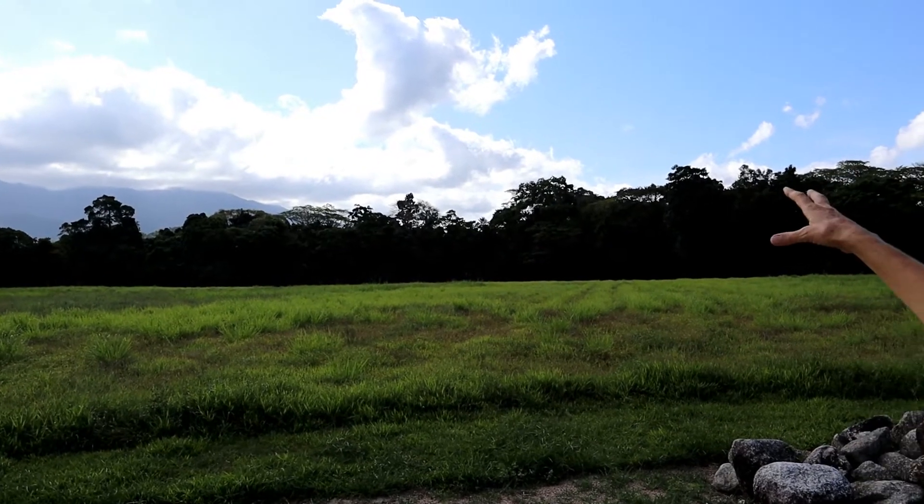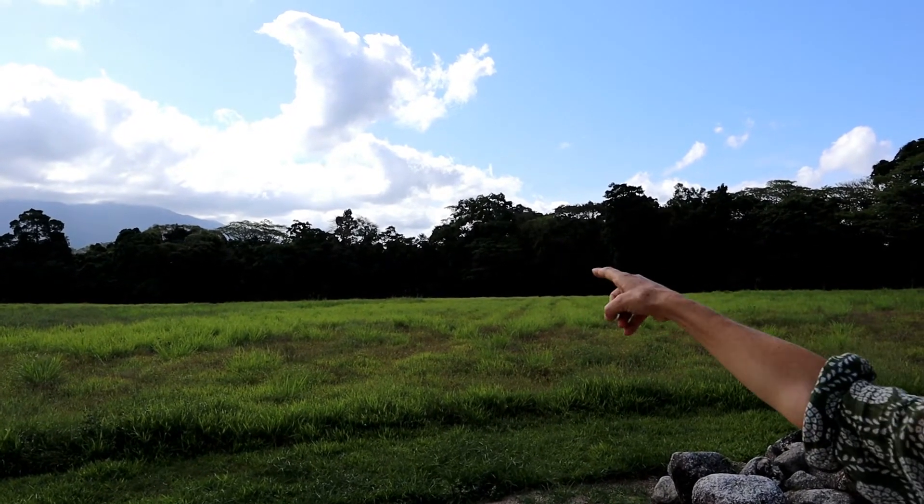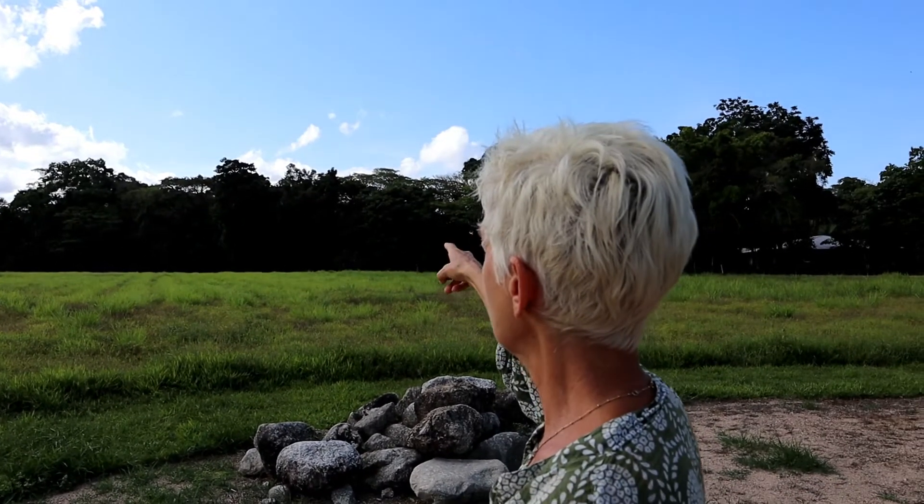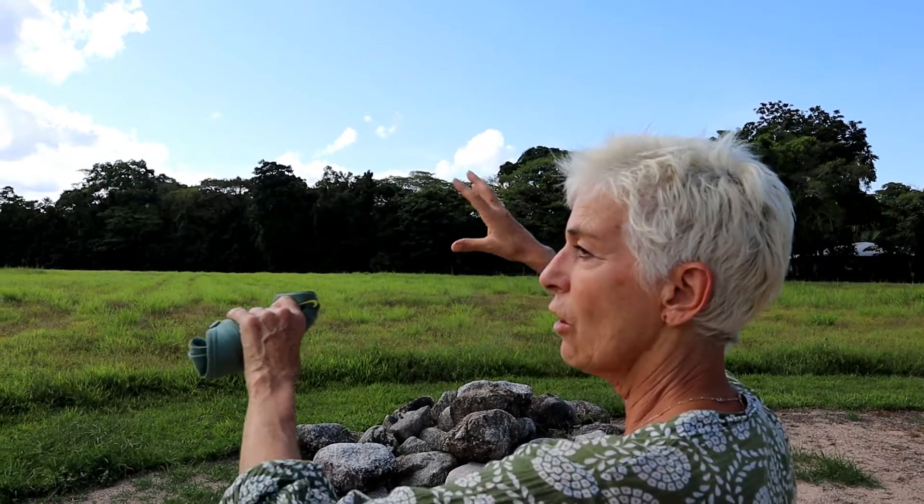And then on the other side of that, an event lawn leading down to the lovely riparian area. And the children's playground is previewed over there. So really concentrating on building out this area with the heart of the garden — it's absolutely critical that we get the nurseries in. And now everyone can come in. Thank you.